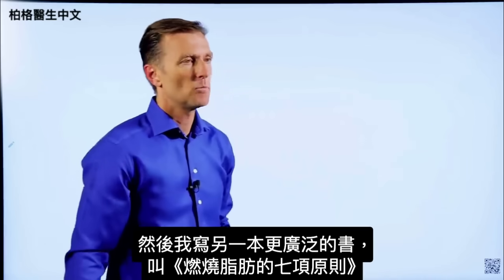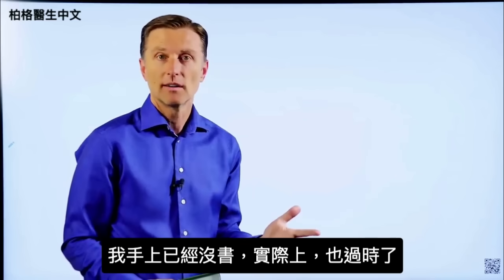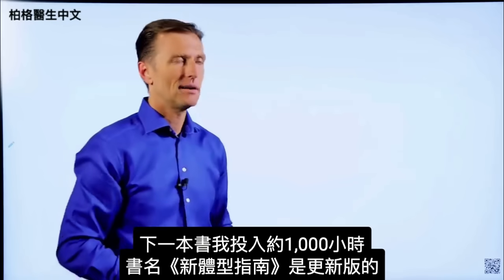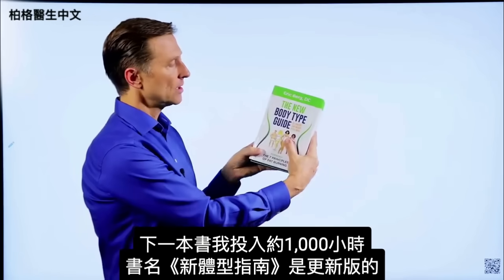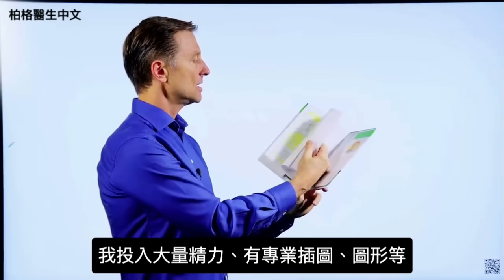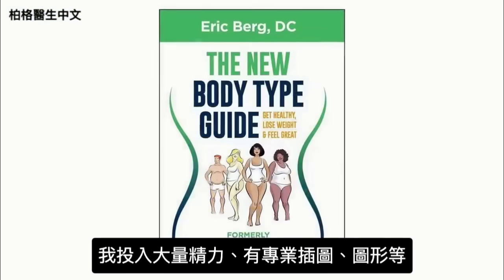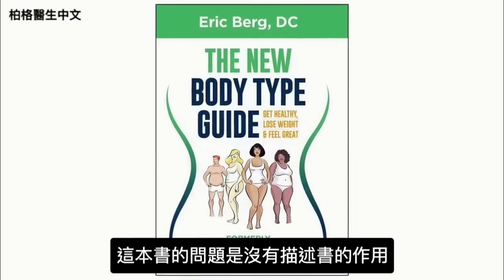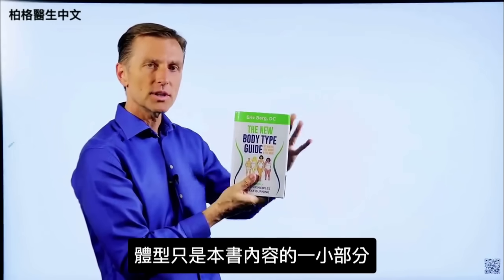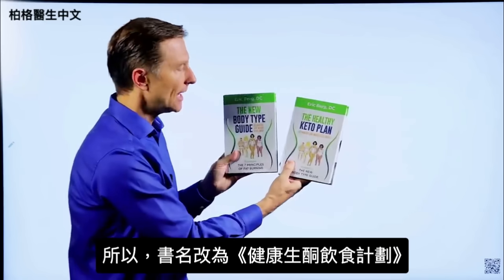Then I wrote a more extensive book called The Seven Principles of Fat Burning. I don't even have a copy anymore because it's outdated. The next book, I put about a thousand hours into — called The New Body Type Guide — with major updates on body types, professional images, and graphics. The problem with that book is it doesn't really describe what it's about, since body types are only a small portion of what's in it. That's why I changed the name to The Healthy Keto Plan.